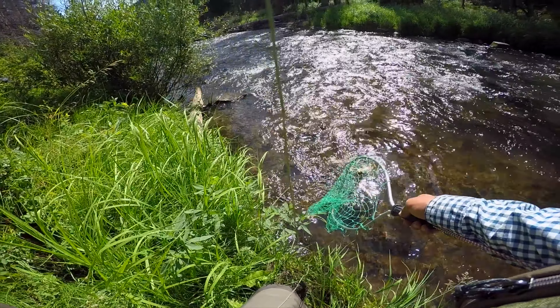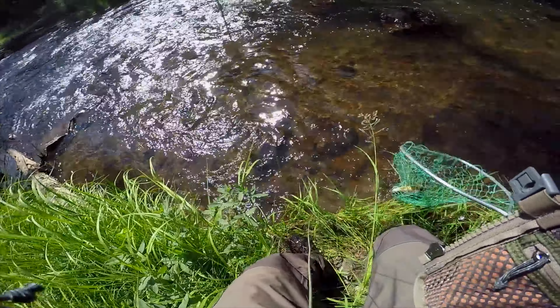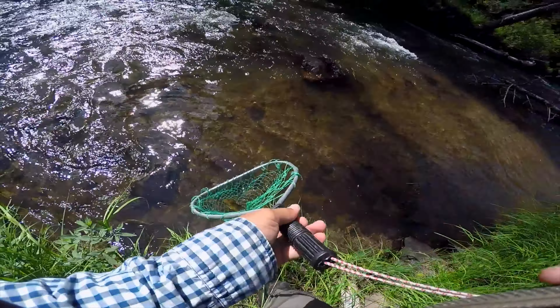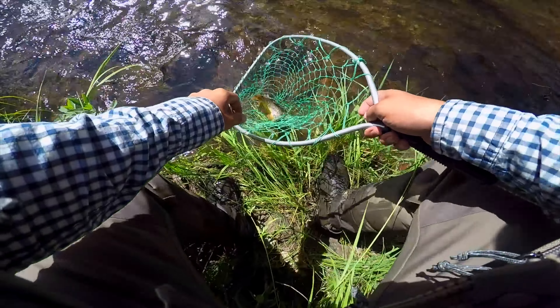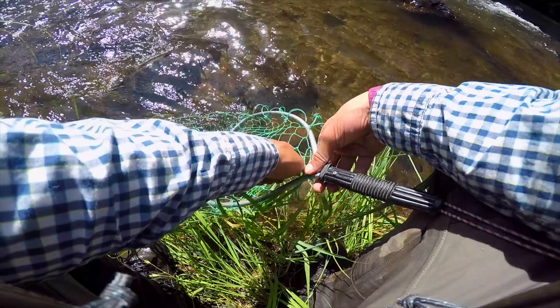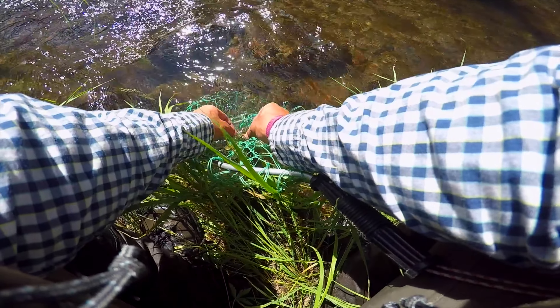So I was looking mostly at the sides of these currents as I was fishing up the stream. It was pretty straight where the stream was, so not many corners in this section. Another nice German brown. Got him released and kept fishing our way up the stream, looking at those edges to see if we can see any fish — just sight fishing.